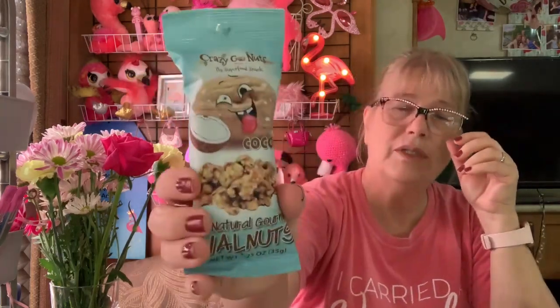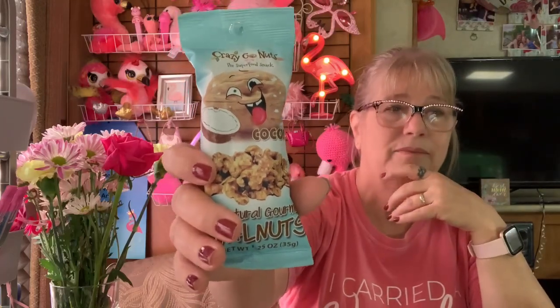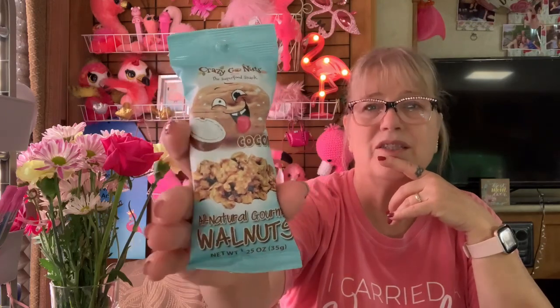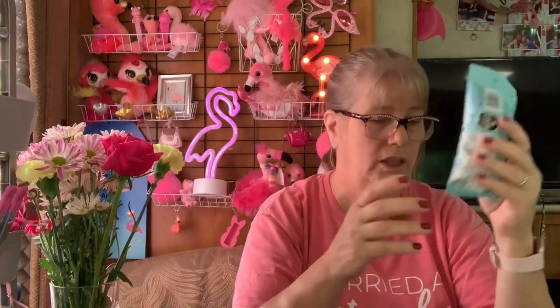I found another nut when I was there. I wasn't looking for a taste test because we have a ton. But with all the drama, we haven't even gotten around to doing the taste test. I think we got a maple and a garlic one, and this one is coconut walnuts. I did get another one.